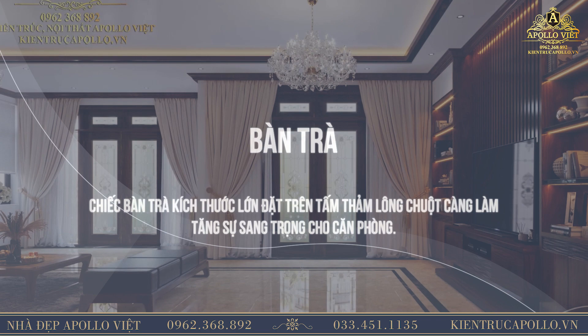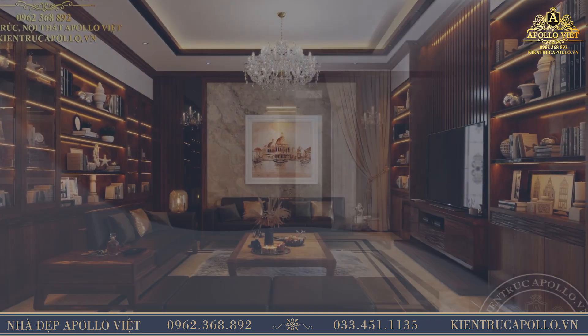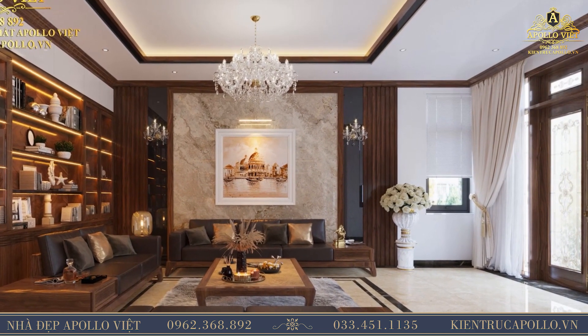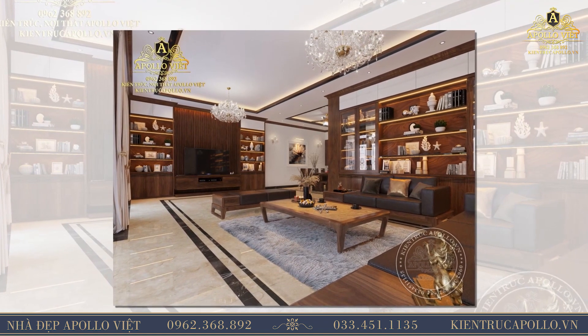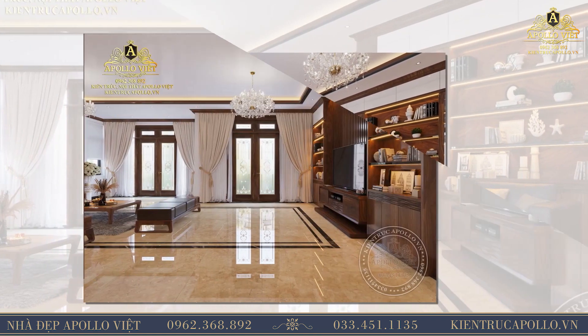Bàn trà kích thước lớn đặt trên tấm thảm lông chuột càng làm tăng sự sang trọng cho căn phòng. Tủ đứng bên cạnh bộ sofa vừa có tác dụng bày biện đồ trang trí, sử dụng làm tủ trang trí mà còn là ranh giới ngăn cách giữa không gian phòng khách với không gian bên trong, đảm bảo sự riêng tư, kín đáo trong sinh hoạt.